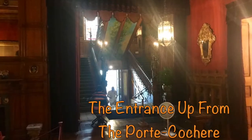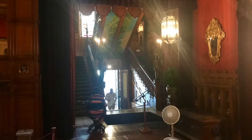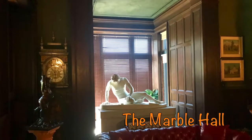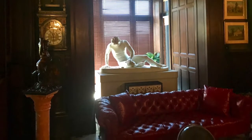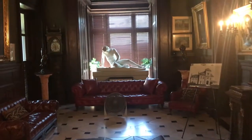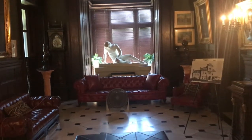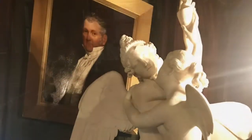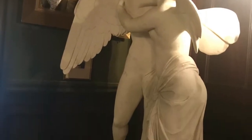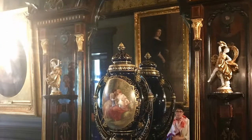This is the new entrance and stairwell designed by architect Richard Hunt. The marble hall originally served as the mansion's main entrance. It was closed off in 1920 by replacing the door with a bay window, shown here behind the statue. The marble room then became a gallery for the Wetmores' collection of objets d'art.